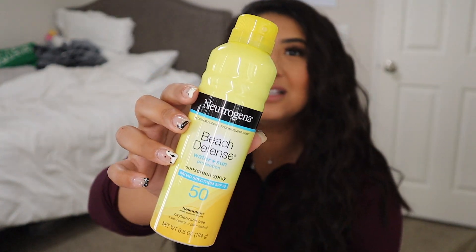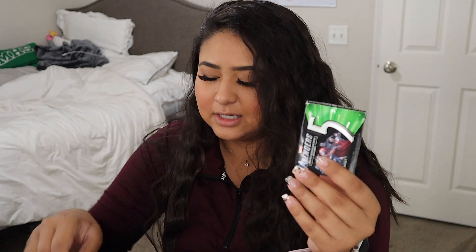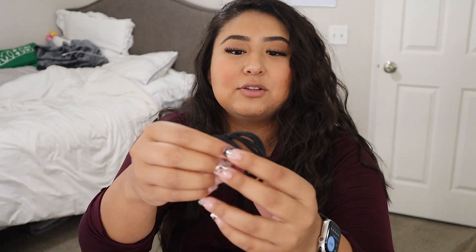Next I have some sunscreen. I work outside so I really really need sunscreen — I try to bathe myself in this and put it on like every two hours. I also have five gum, just in case, and then I have my AirPods because I like to watch shows on my 30-minute break, so AirPods are a must.